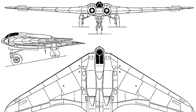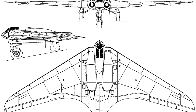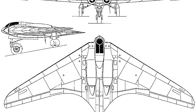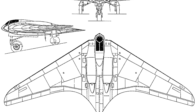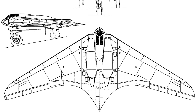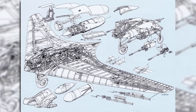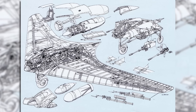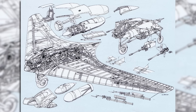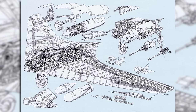Now the 229 had been designed by the Horton brothers, but they lacked the manufacturing capability to actually produce it in numbers, and so series production of the aircraft was assigned to Gotha, hence why it is sometimes known as the HO 229 or the GEO 229. But although Gotha were contracted to build the 229 as a production aircraft, they would have much preferred to build a design of their own, especially as the Horton brothers' design was being plagued by teething problems, particularly around the engines.